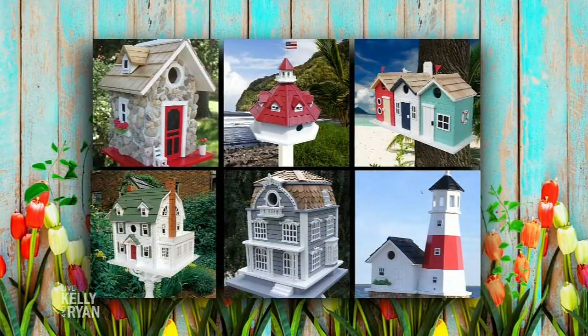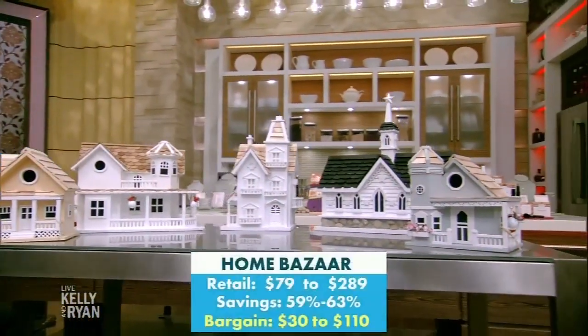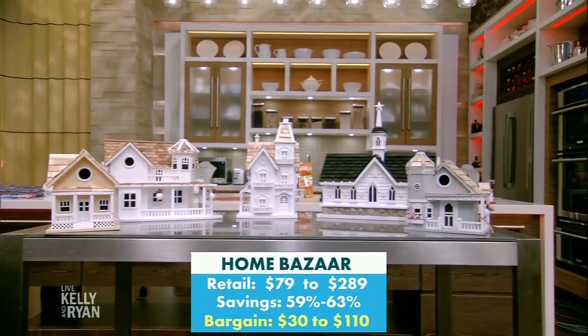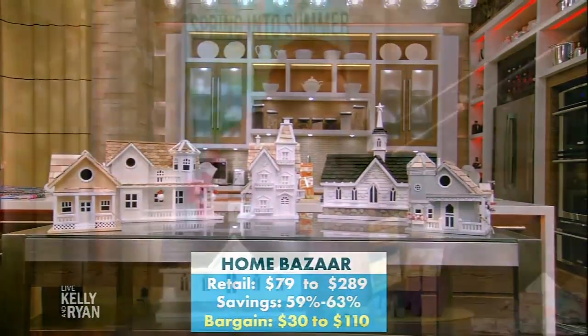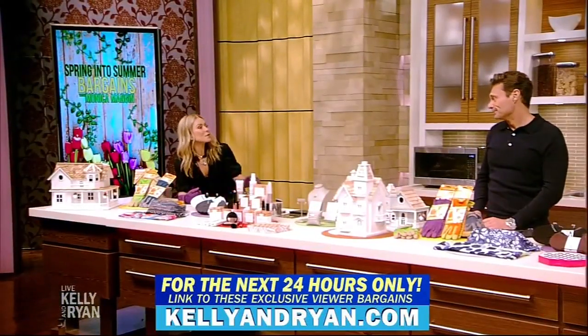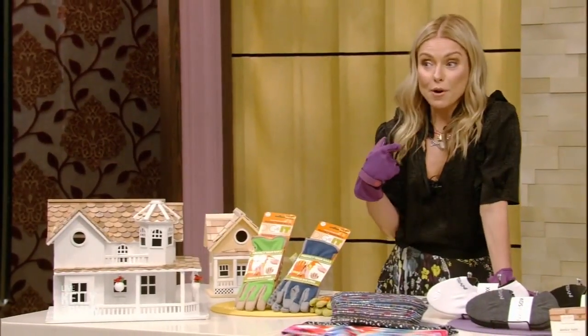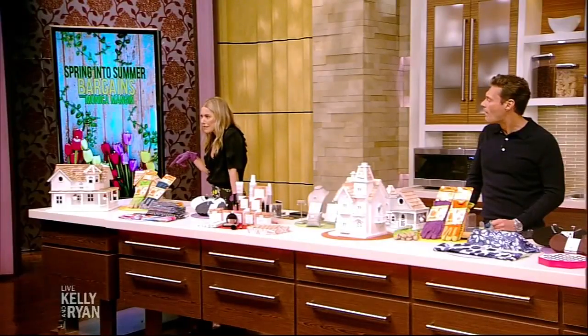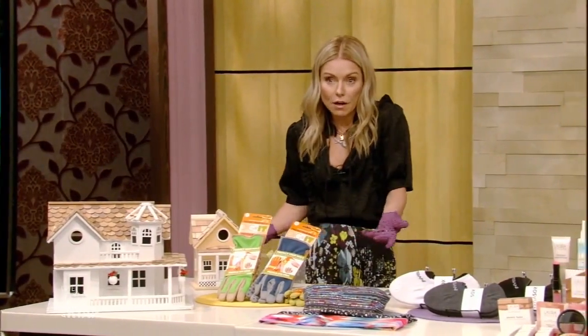We have five here in the studio but so many more styles on the website. They make a really good Father's Day gift, and they're up to 63% off — when something's 63% off, it's almost free! Everyone needs a birdhouse. My favorite is the one in front of you — it even has little hanging planters. Fun fact: frogs actually live in our birdhouse at home.